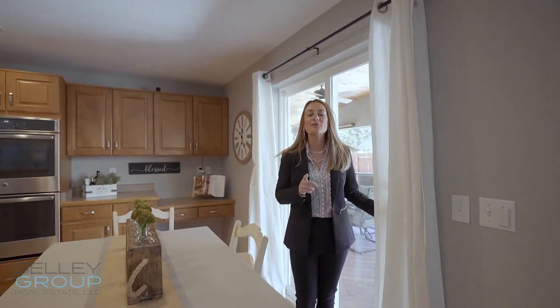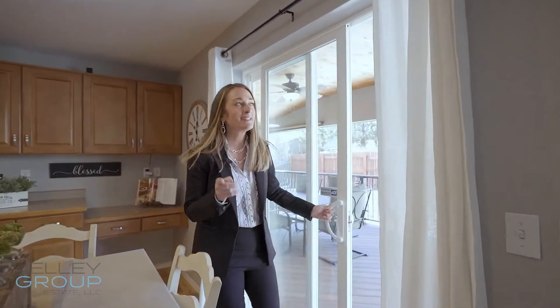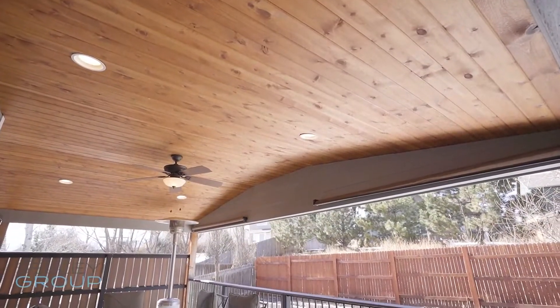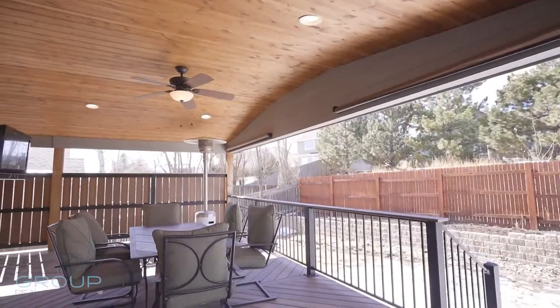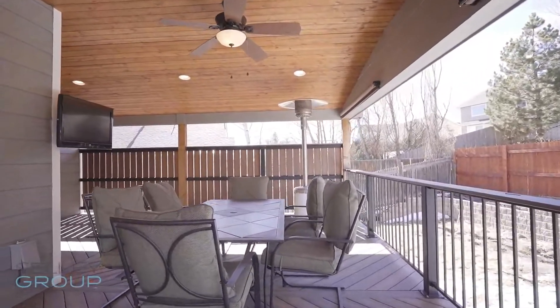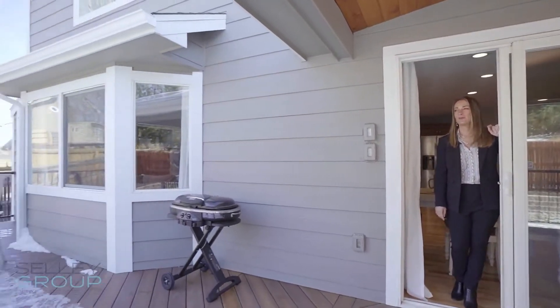Probably one of my favorite secrets about this home is this custom-built covered patio area. You will experience year-round living here with the tongue-and-groove ceiling, shades for extra privacy, and a TV for entertaining. And on this side, you'll have an uncovered portion of the deck for maximum enjoyment.